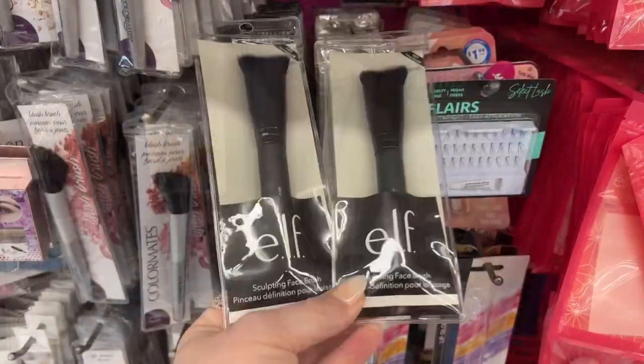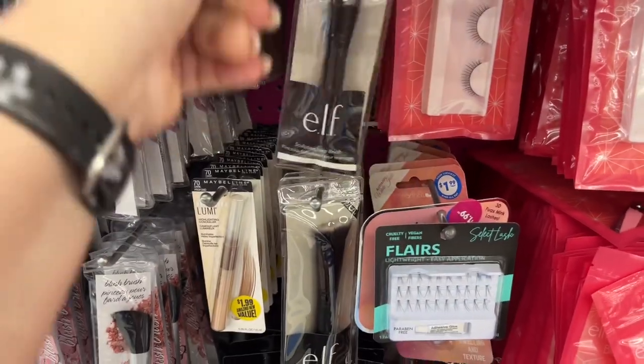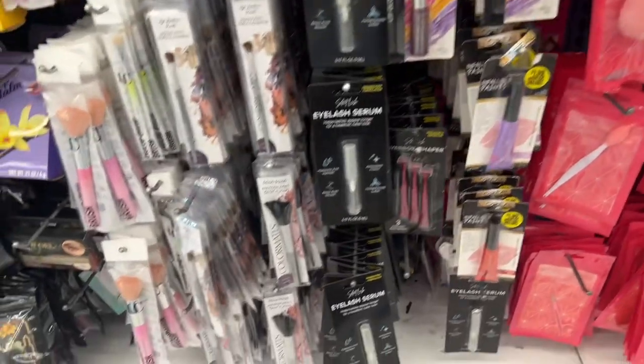The elf products are going for $8.99. Not too bad — it costs a lot more at CVS and all the other stores. They are getting elf products in; I saw that on Instagram.